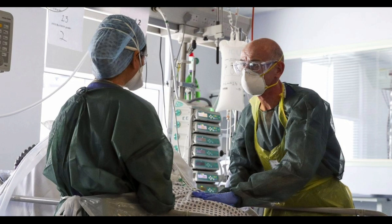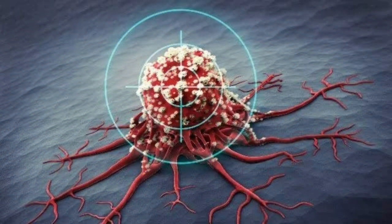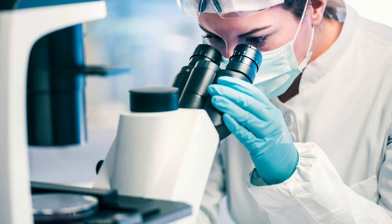If you have been affected by any of these issues and want to speak to someone in confidence, contact Macmillan's Cancer Support Line on 0808-808-0000, 8am till 8pm, 7 days a week.